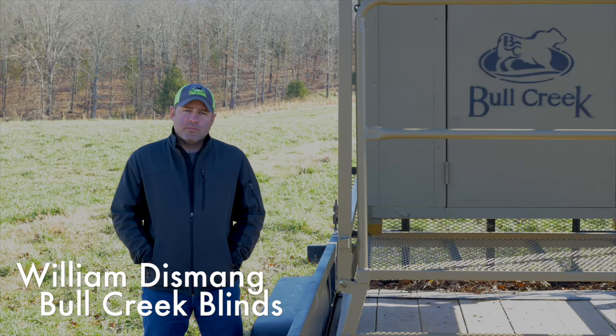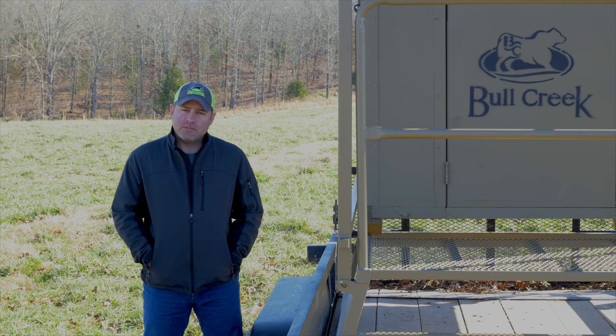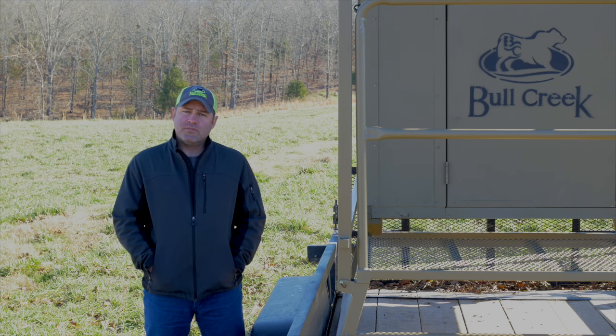My name is William Dismayne, owner of Bull Creek Blinds. Our company is committed to innovating new hunting products with superior materials and craftsmanship that assembles easily and maintains with little effort.